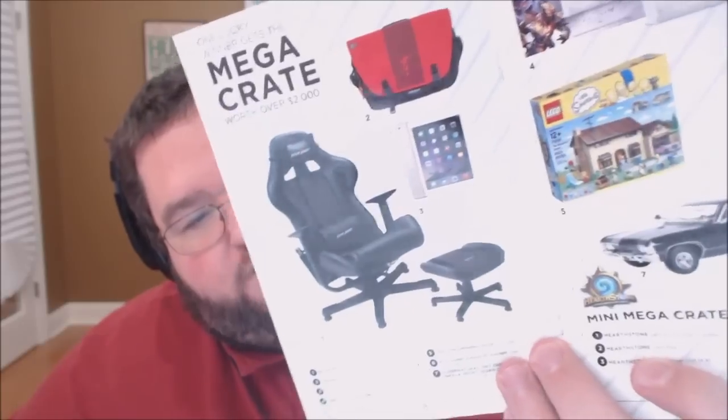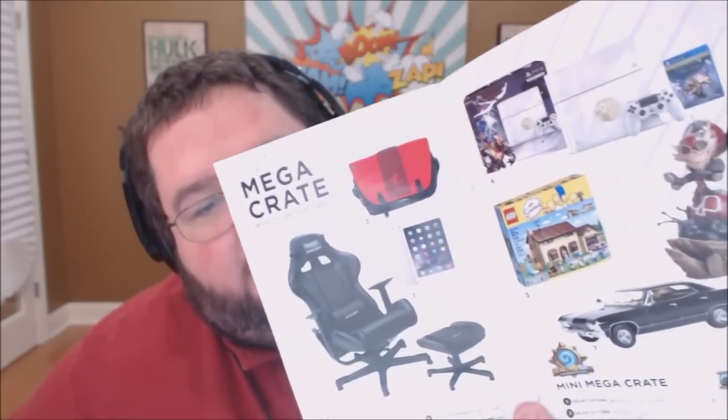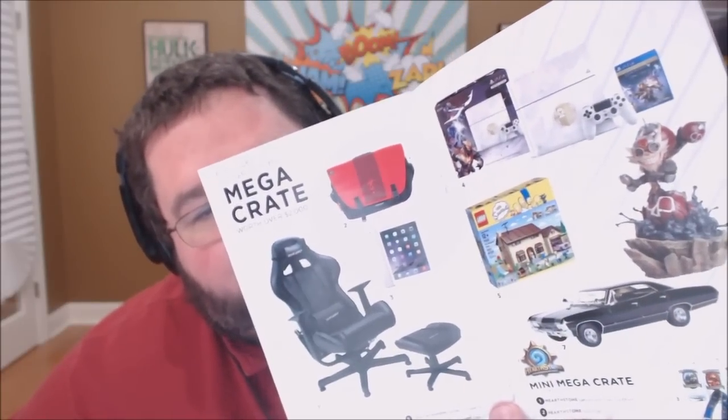I'll mess with that in a second. Here's this month's Mega Crate, including the Destiny PlayStation 4. I never get that crate. Here's this augmented reality card, and I'm going to see if I can get the app to work. I'm going to try to summon the devil, I guess. This is kind of cool, but it's not like you're actually summoning the devil.